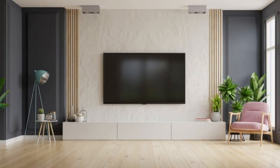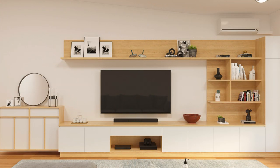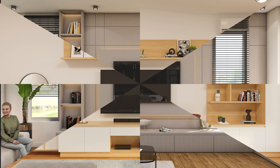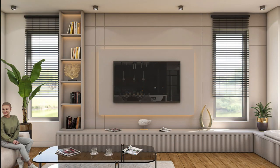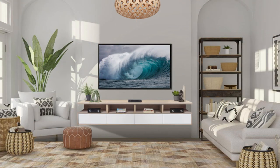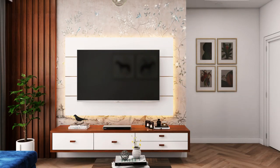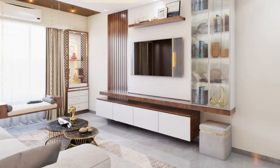Factor number five: functionality and features. Consider the functional features and amenities you desire in an entertainment unit. Look for built-in media consoles, adjustable shelves, cable management systems, integrated lighting, and other features that enhance convenience, organization, and usability.